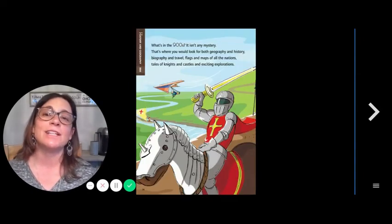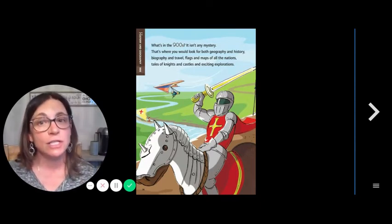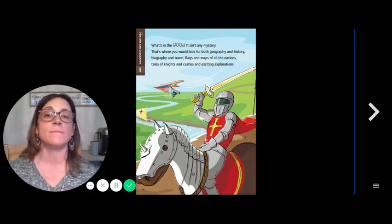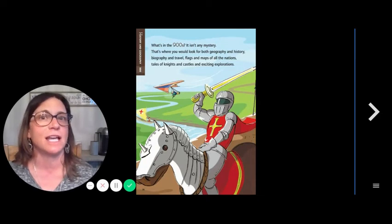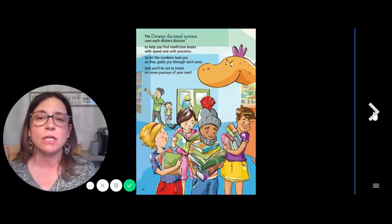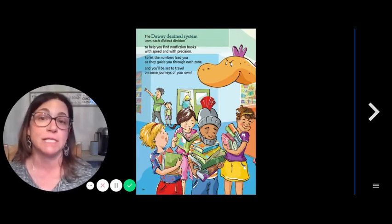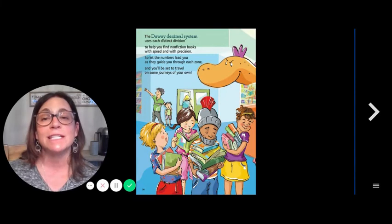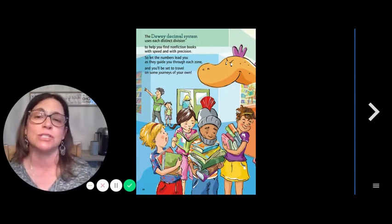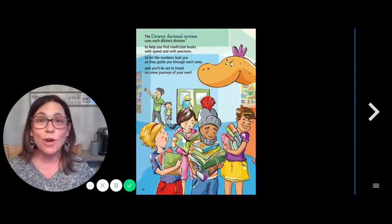900s — What's in the 900s? It isn't any mystery. That's where you would look for both geography and history. Biography and travel, flags and maps of all the nations, tales of knights and castles, and exciting explorations. The Dewey Decimal System uses each distinct division to help you find nonfiction books with speed and with precision. So let the numbers lead you as they guide you through each zone, and you'll be set to travel on some journeys of your own.